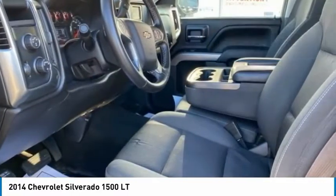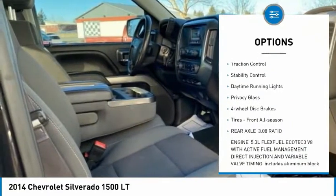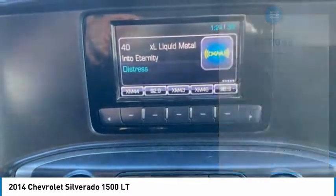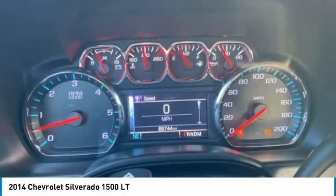Here are some of this vehicle's great options: 4-wheel drive, tire pressure monitor, heated mirrors, aluminum wheels, traction control, stability control, daytime running lights, privacy glass, 4-wheel disc brakes, and front all-season tires.